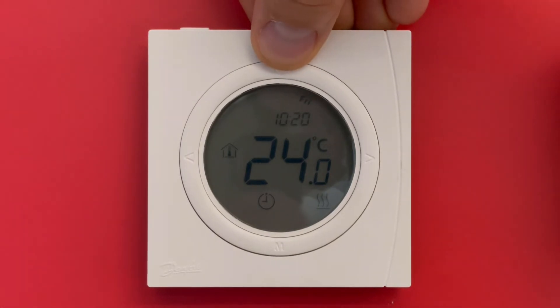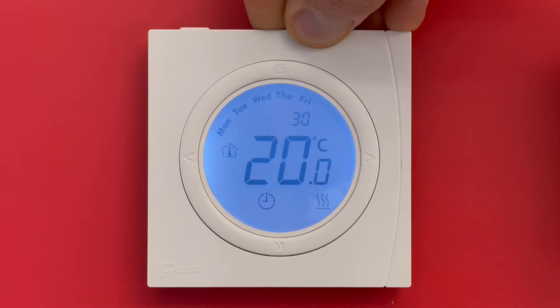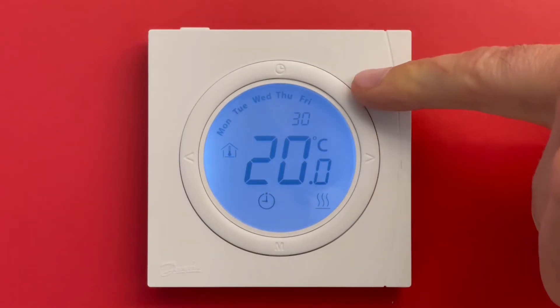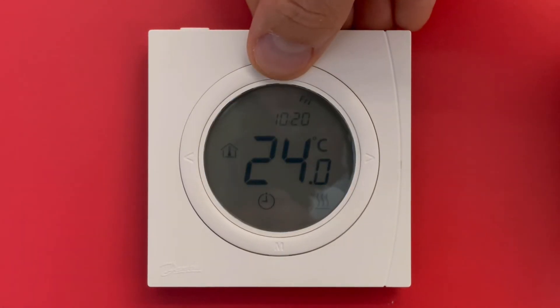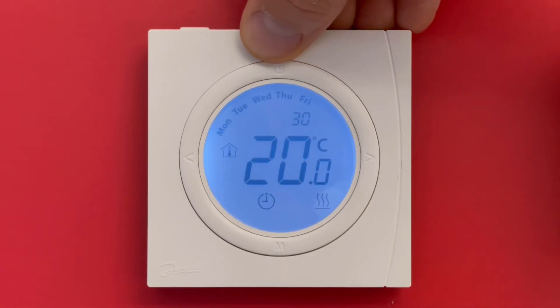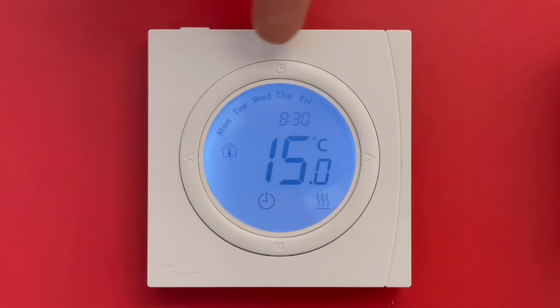If you need temperatures different from your factory settings, you just push the clock button and adjust the time and temperatures you would like. For example, from 6:30 you have 20 degrees until 8:30, and after 8:30 you have 15 degrees. This schedule is valid from Monday to Friday.